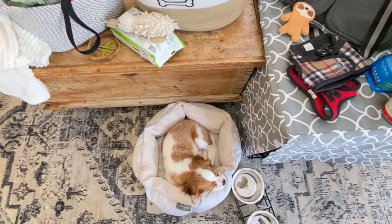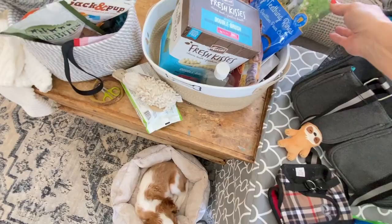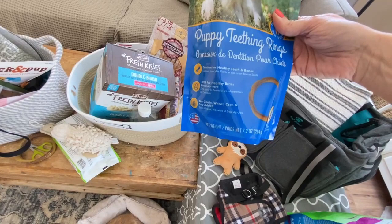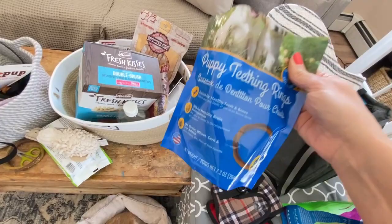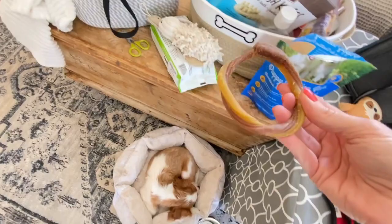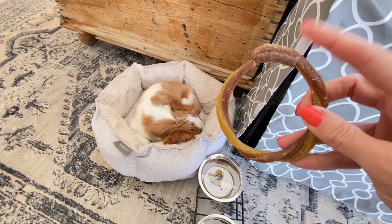Chews and toys — a necessity! If this is your first puppy, you may not realize just how much puppies chew. Whatever they can get their little sharp teeth on, they are going to chew. It's a great way to keep them busy when you need to get stuff done. I got these puppy teething rings — chicken flavor, you get six of them, and I got these at Marshall's. One of them he has been chewing on already; he's a smaller breed and not a really heavy chewer, so they're lasting a very long time. You can see all his little puppy teeth marks.